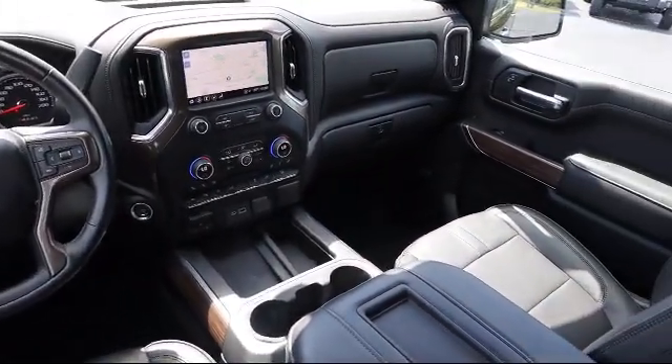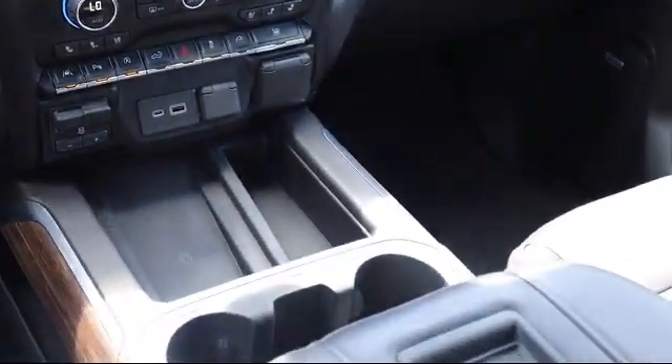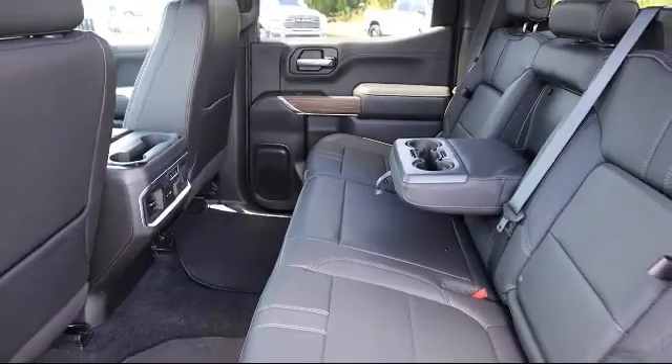Here at Kelly Buick GMC we have a friendly, reliable, and knowledgeable staff who will help you drive home in the vehicle that's just right for you. We are your premier Tampa GMC and Buick dealer, and we can boast this because of our commitment to excellence in serving our customers.